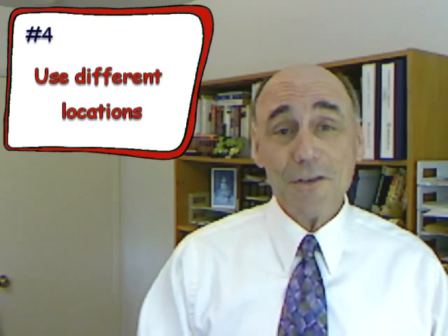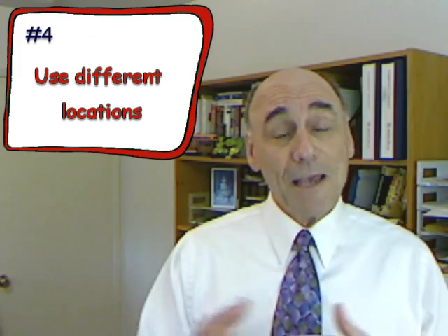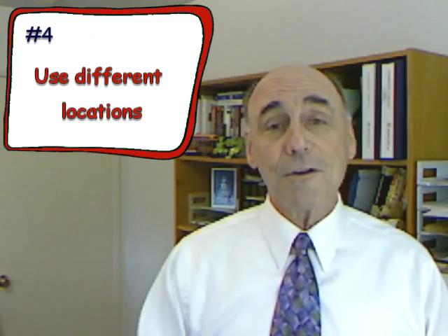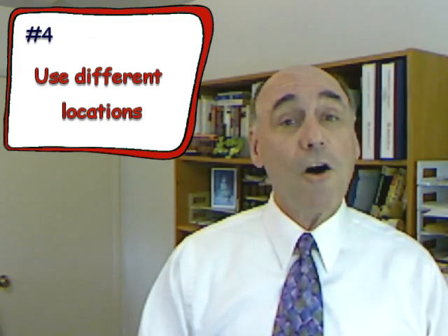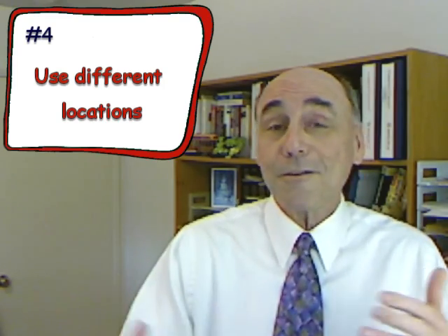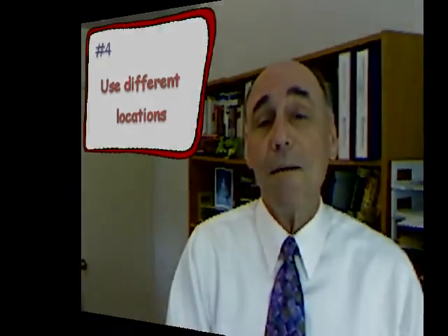Number four, another simple one that a lot of people overlook: take your pictures in different locations so you get to show your whole facility in action. That way, if you ever want to put together a video tour, it's not blank hallways and empty dining rooms — it's all your great community areas and even private suites and apartments.